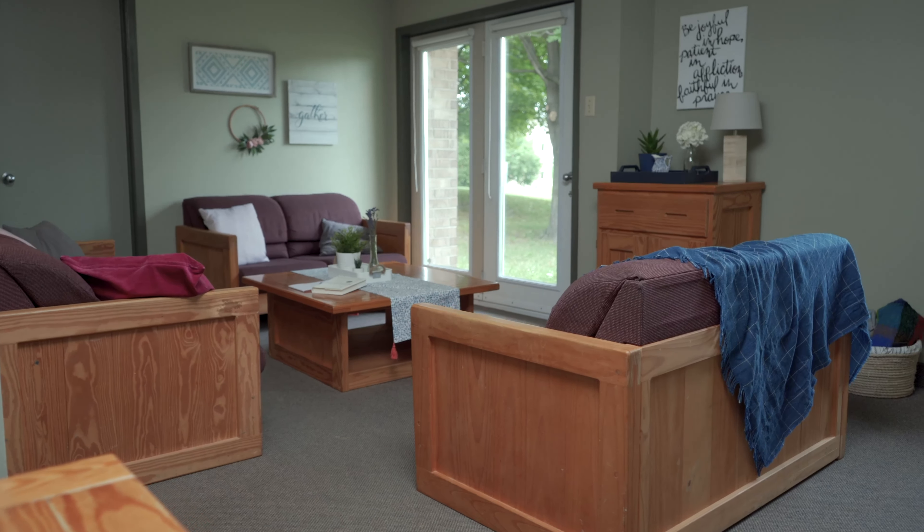You'll spend time in this room doing homework, playing games, having movie nights, and also just having lots of laughs and good conversations.